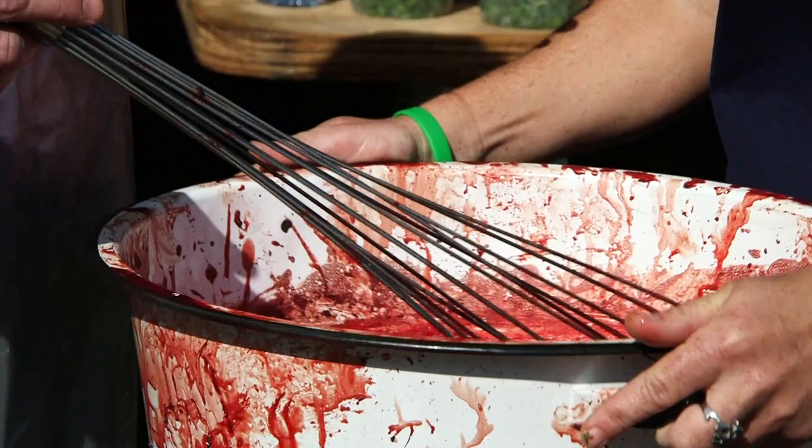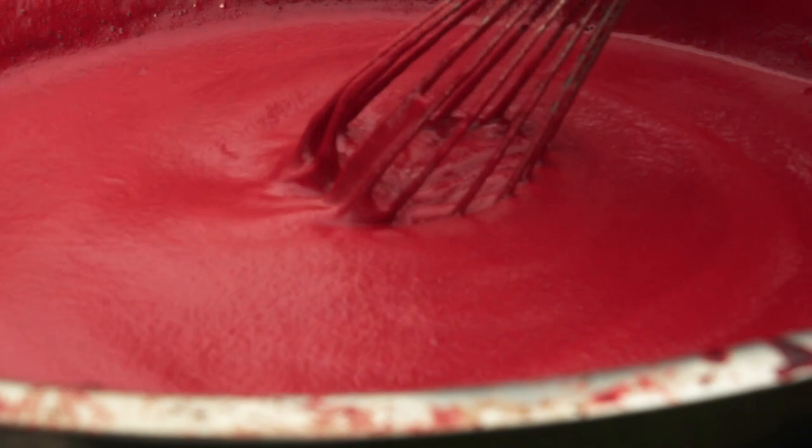This is the blood from the hog. When they cut the jugular, they collect it into this pan, and they'll salt it down with a can of salt, and then they'll constantly whisk it to prevent it from coagulating.